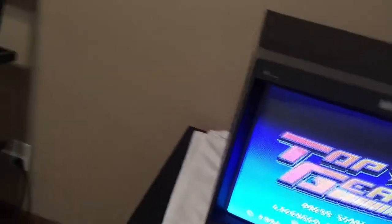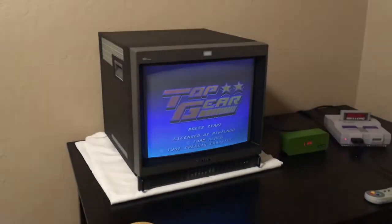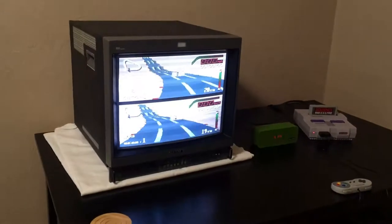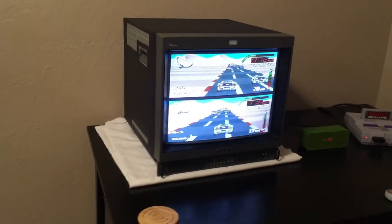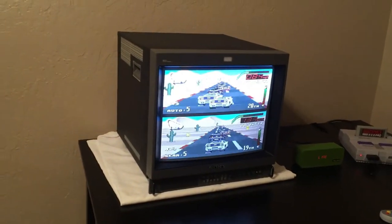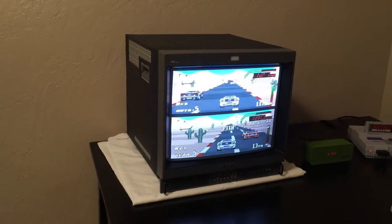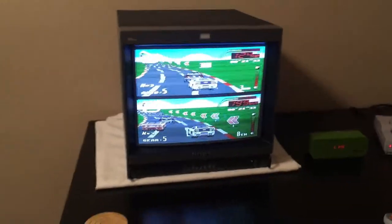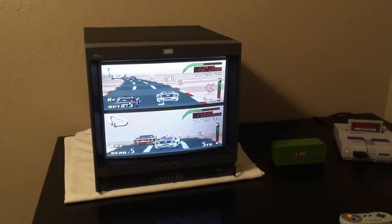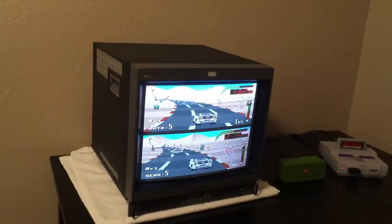Hey guys, Super Retrocade here. I thought I'd make a video about my new PVM. What's kind of interesting about this PVM is I bought it from a kind of notorious eBay seller, and I just wanted to talk about my experiences because I'd watched some of Retrotech's videos where he talked about this eBay seller and some of the concerning stuff, like them deleting feedback, and people posting on Reddit and YouTube comments about their experiences.